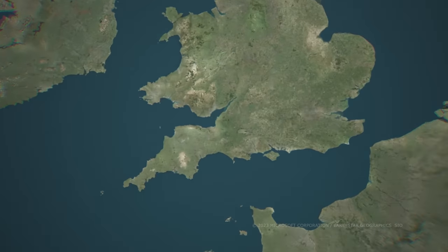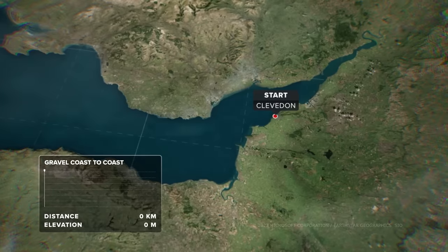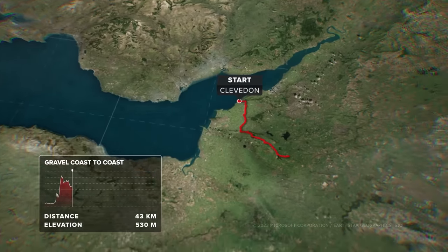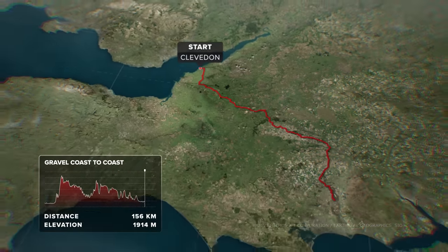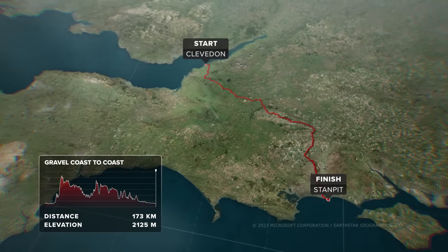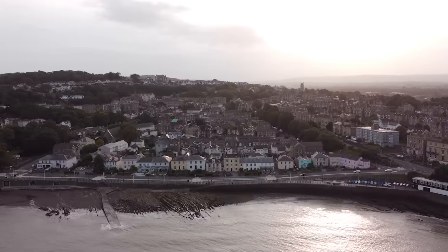Our ride is basically chopping off the southwest leg of England, going from the muddy waters of the Bristol Channel to the clear azure English Channel on the south. Between those two points, we've got 170 kilometers of riding, 40% of it on dirt, linking up centuries-old byways and tracks with narrow tarmac lanes.